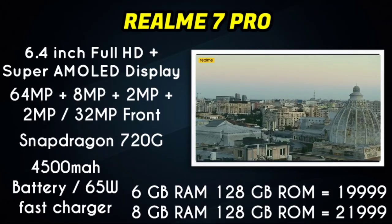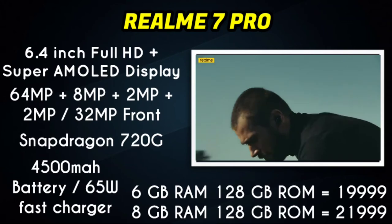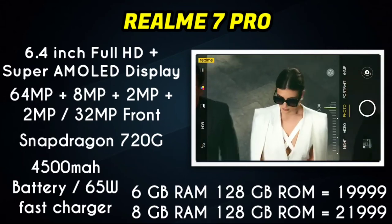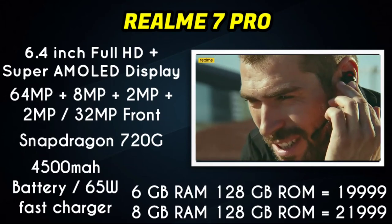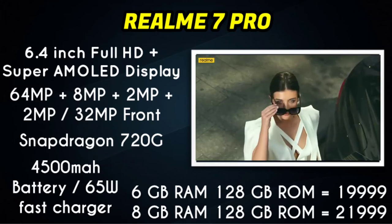Next in our list is the Realme 7 Pro. It features a 6.4-inch Full HD Plus display and a quad camera setup with a 64MP main sensor. It has a 32MP selfie camera. Powered by the Snapdragon 720G gaming processor, it supports 65W fast charging.